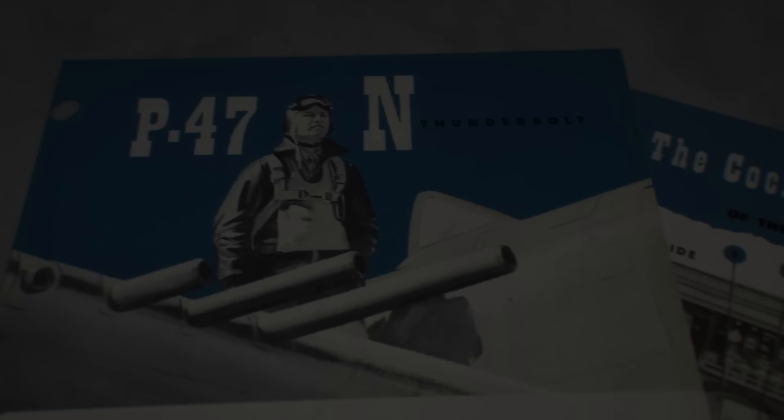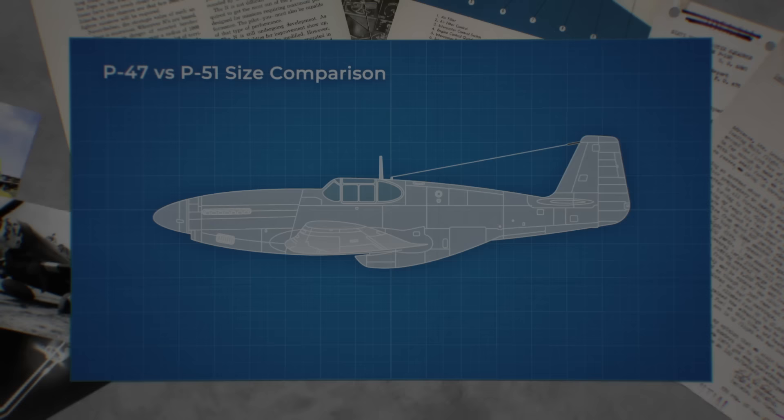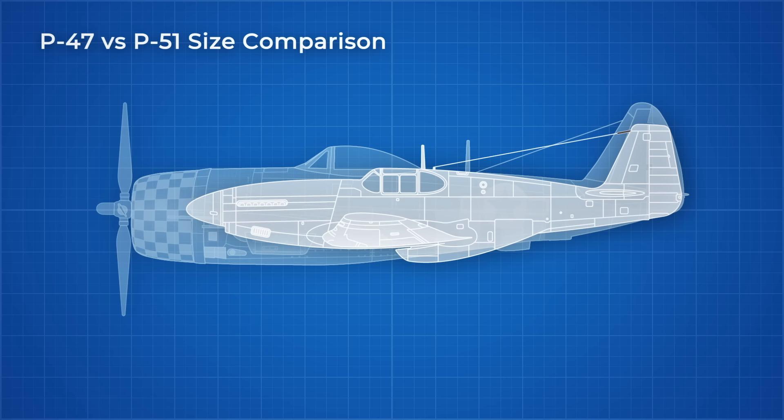The best way to illustrate this is through a size comparison. This is a P-51 Mustang — a streamlined, athletic looking plane. And this is the P-47. You could have literally fit a P-51 inside the P-47 with room to spare.